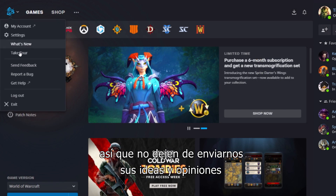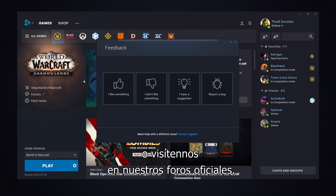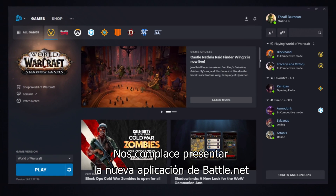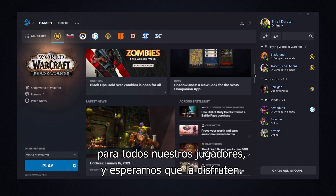But we're not done improving, so please keep sharing your ideas and feedback with us by using the feedback feature found inside the app or by visiting us on the official forums. We are excited to deliver the new Battle.net app to all of our players, and we hope you enjoy!